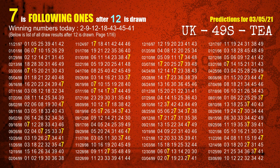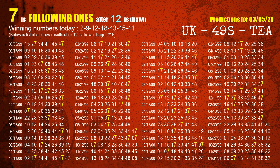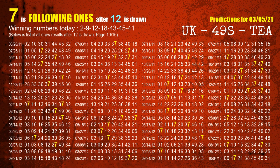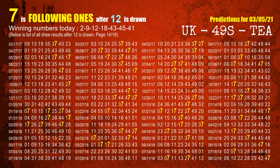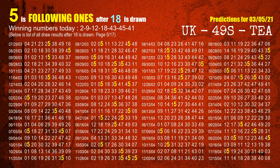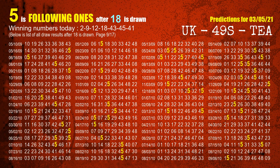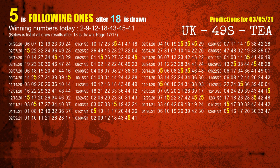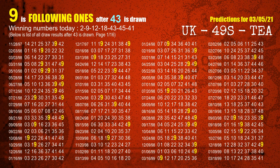The third winning number is 12. The most frequently following units digit is 7 when 12 is the winning number in the last draw. The fourth winning number is 18. The most frequently following units digit is 5 when 18 is the winning number in the last draw. The fifth winning number is 43. The most frequently following units digit is 9 when 43 is the winning number in the last draw.